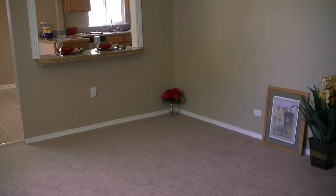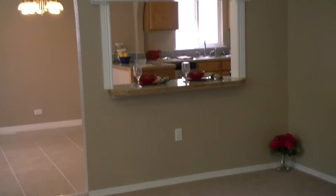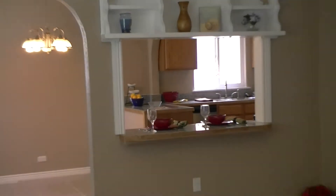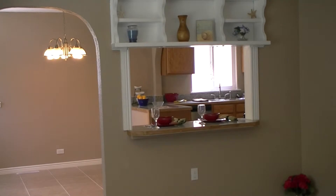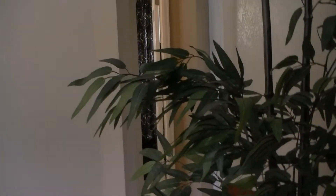As we enter the home, we're greeted by the living room. There's a granite bar that leads into the kitchen, perfect for sitting and hanging out with some friends. This is a very spacious living room. Off of the living room, there's a hallway that leads to the bedrooms.